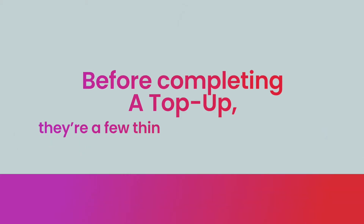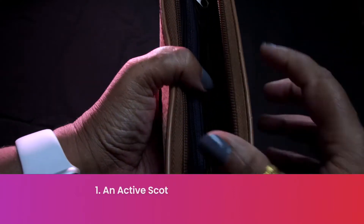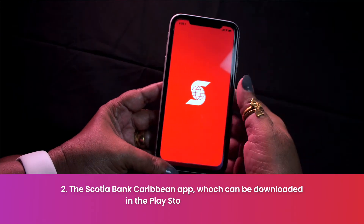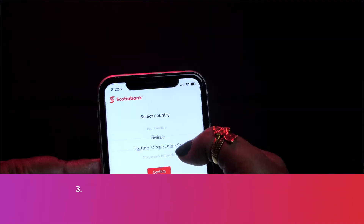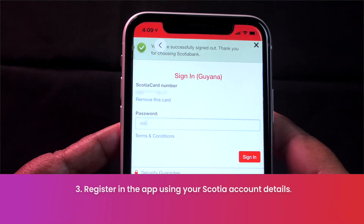But before completing a top-up, there are a few things you must have and do. One, an active Scotiabank account. Two, the Scotiabank Caribbean banking app, which you can download from the Play Store or App Store. And three, register in the app using your Scotiabank account details.